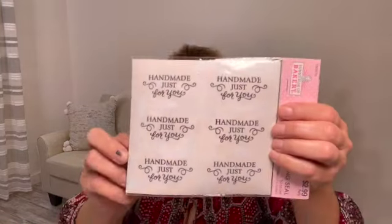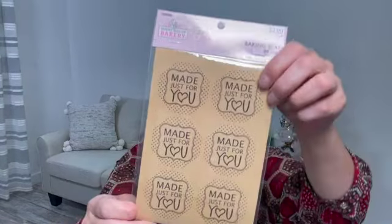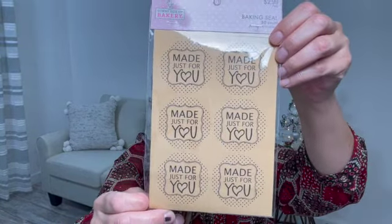I found some stickers and these were half off. This is a 30 count of baking seal — 'handmade just for you' — for all my DIYs. And then I found for my baking boxes — 'made just for you' — and again, they're seals. I thought these were so cute. They'll go real good with the bakery boxes.